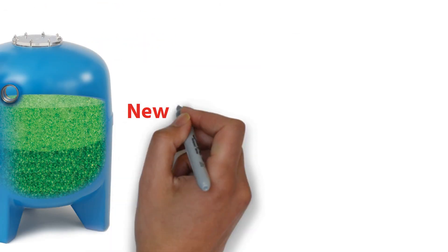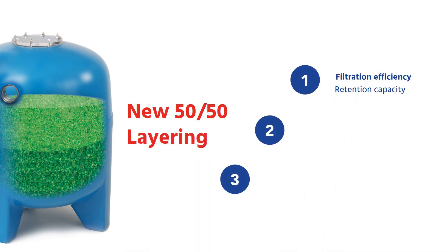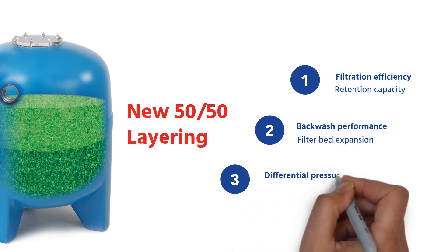To make this decision, we have been running continuous tests focusing on three key points for swimming pools: filtration efficiency, backwash performance, and pressure drop.